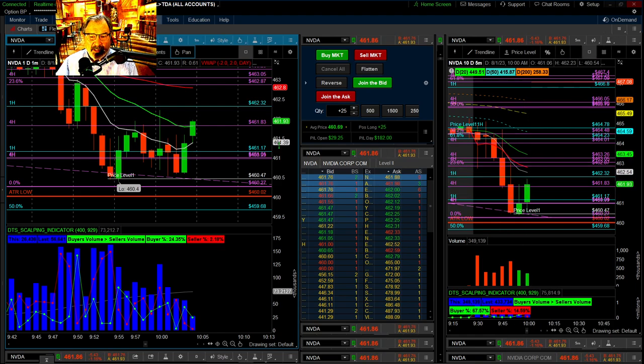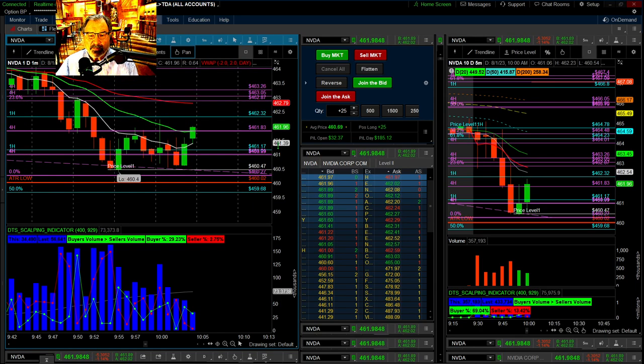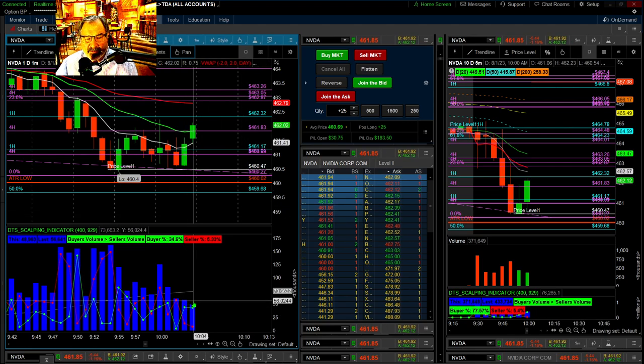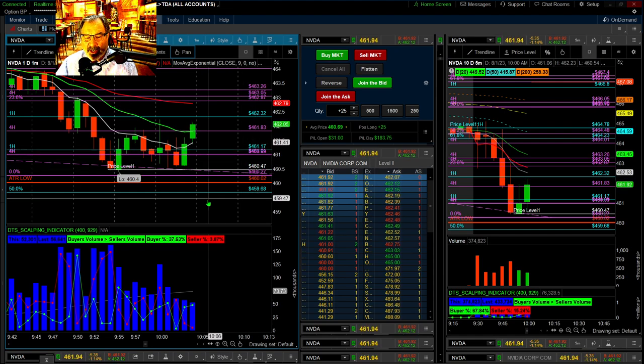That's the second big five-minute candle and it's continuing to move — this is climbing up fast. I would not get out of this move right now even though it's a nice little profit. This is looking pretty strong going up right now. Let's see if this candle breaks the volume of that candle as it goes up. It looks like it's going to break it — this is going to be one of the best trades we've had today.